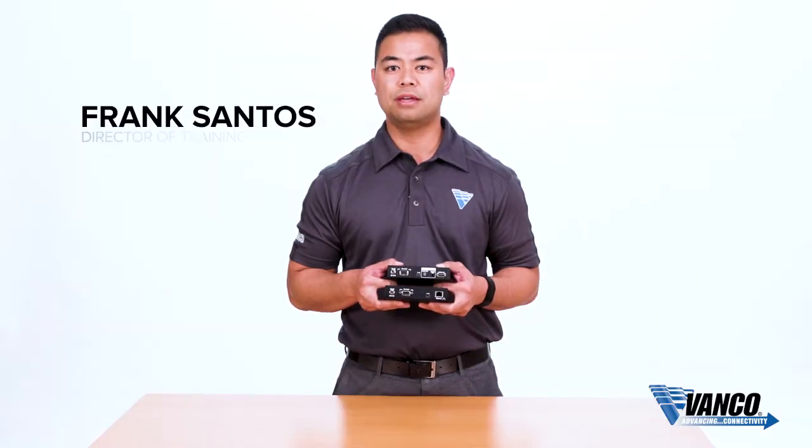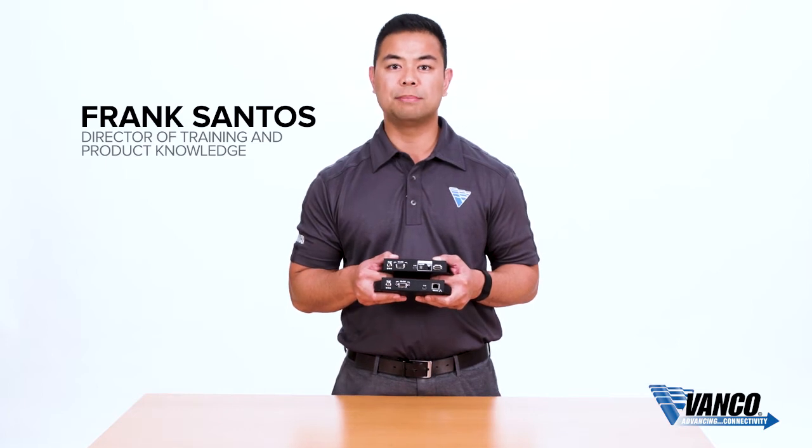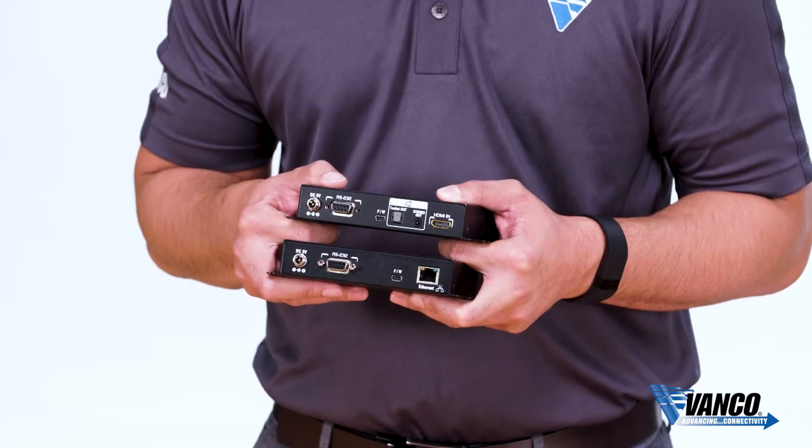My name is Frank Santos with Vanco, and today we are introducing our new HDMI over IP solution. HDMI over IP gives the ability to route HDMI signals over IP.